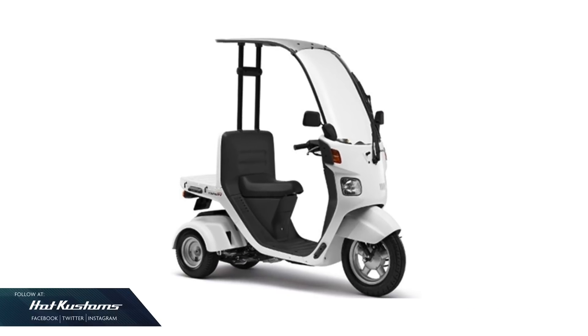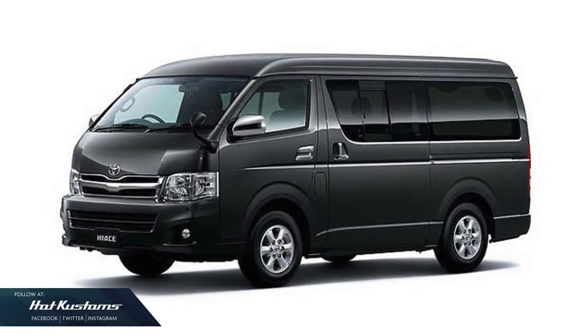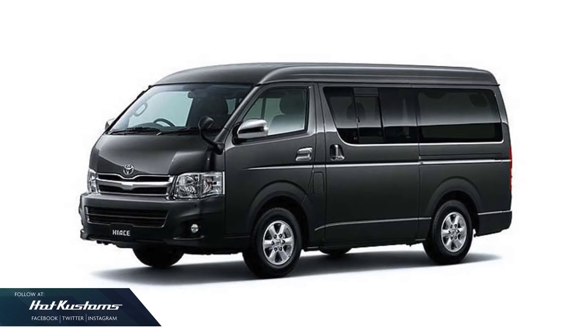For the month of March, we have the number 99 Honda Gyro Canopy Delivery Bike and the number 113 Toyota Hi-Ace with its first color variant.